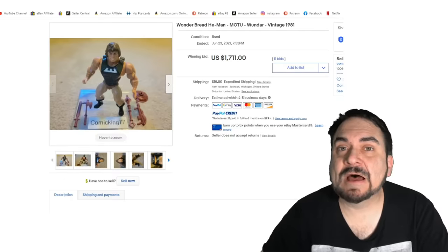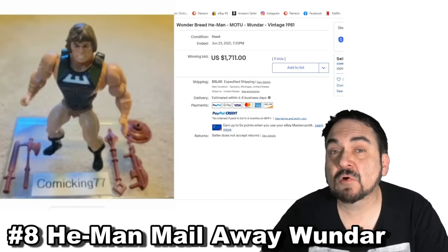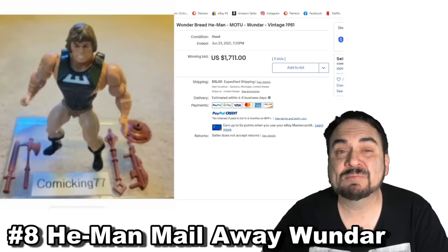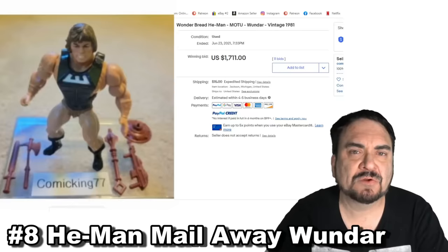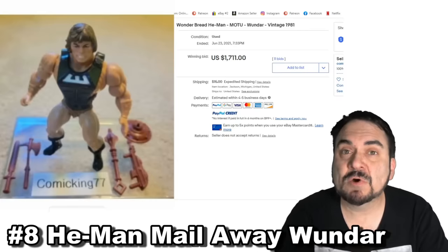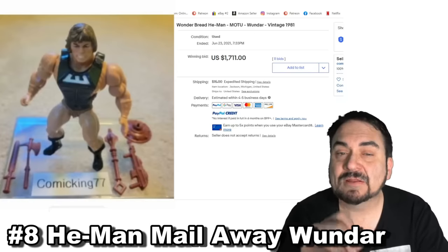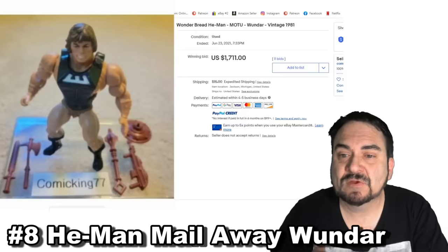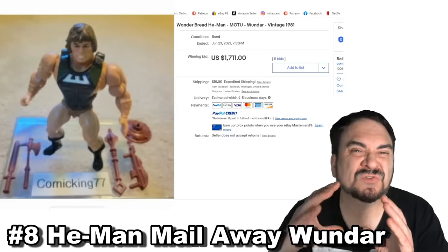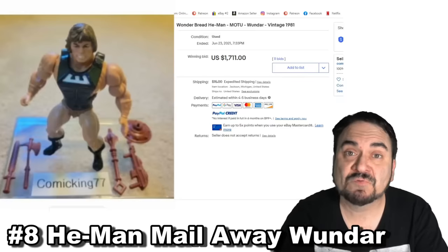Here is a real oddity from the He-Man Masters of the Universe line. Everybody calls this the Wonder Bread figure, or Wondra. I personally have not seen any advertisement that actually backs up the claim that this was a mail-away, but it makes perfect sense. This does appear to be a mail-away promotional item — probably Wonder Bread would make the most sense from the evidence I've seen. The easiest way to tell it from another figure is the color of his hair and his actual outfit. It sold for $1,700 because of its completeness and condition. There are some that show up still sealed in the baggie it was mailed in.